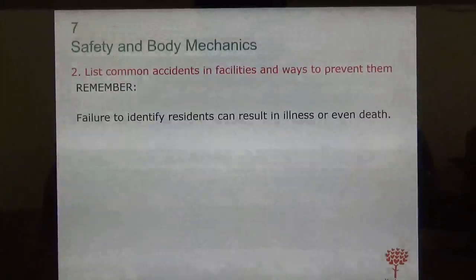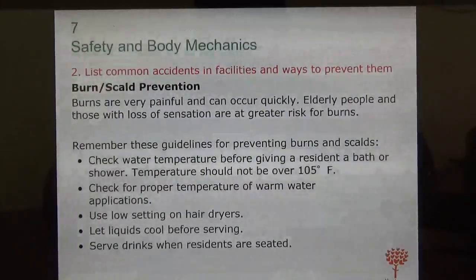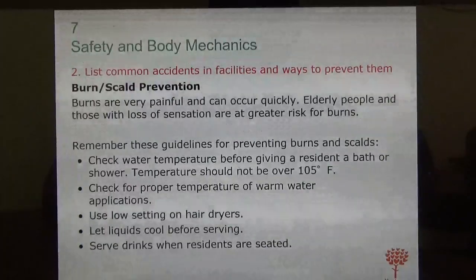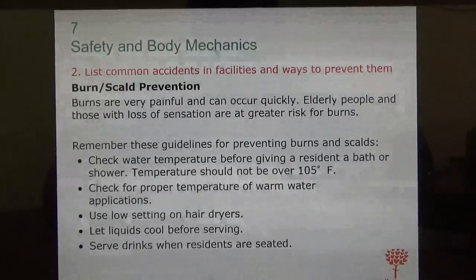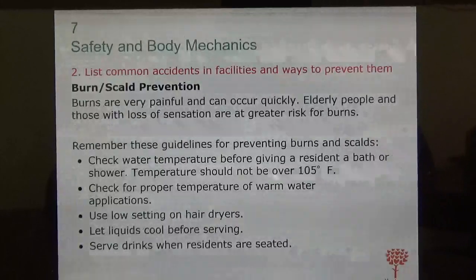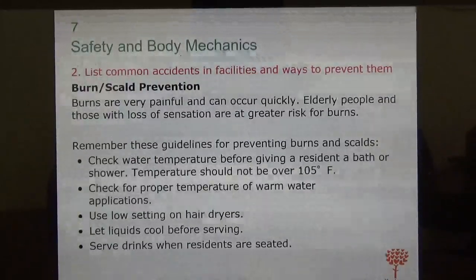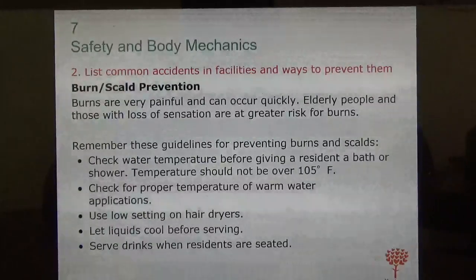Failure to identify residents can lead to illness or even death, so be very careful. To prevent burns, water temperature should be no more than 105 degrees. Before giving a bath or any washing, check the water temperature first, then have the resident check it too — it may be too hot or cold. If using a dryer, set it to a low setting. Don't serve very hot coffee or tea; let it cool first.